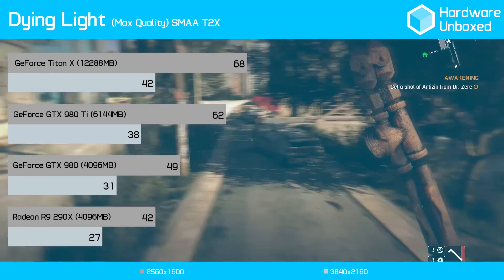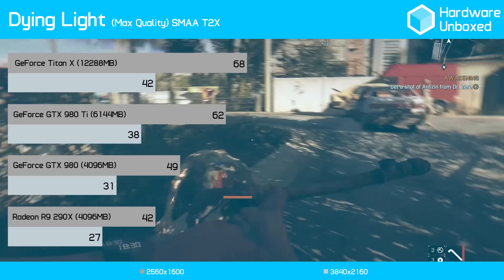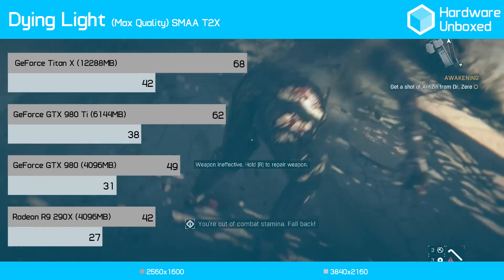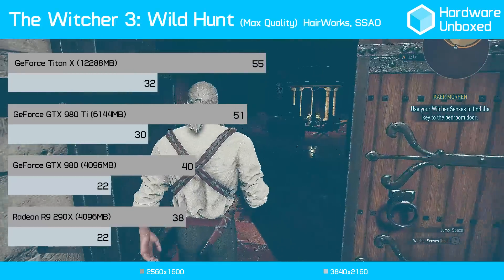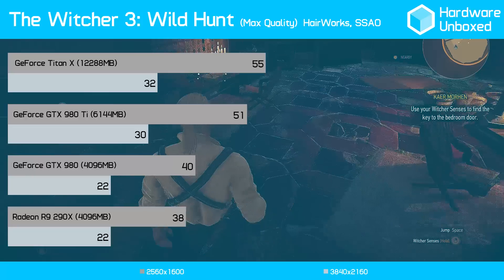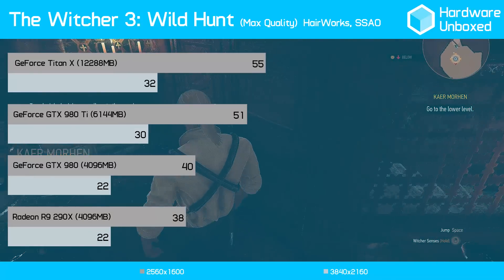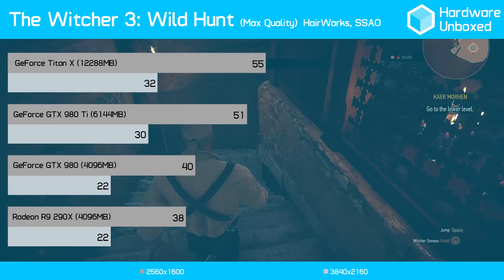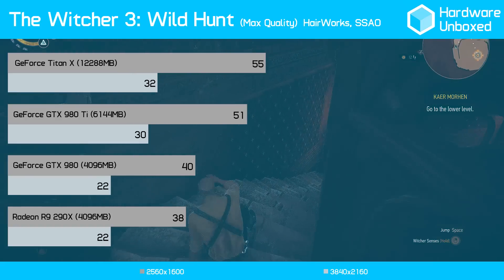In Dying Light, the GTX 980 Ti gave us 38 frames per second at 4K, making it 10% slower than the Titan X, while being 23% faster than the GTX 980 and 41% faster than the R9 290X. We tested The Witcher 3 using ultra quality settings, which means NVIDIA Hairworks was fully enabled. The 980 Ti averaged an impressive 51 frames per second at 1600p and 30 frames per second at 4K, where it was just 6% slower than the Titan X and 36% faster than both the GTX 980 and the R9 290X.